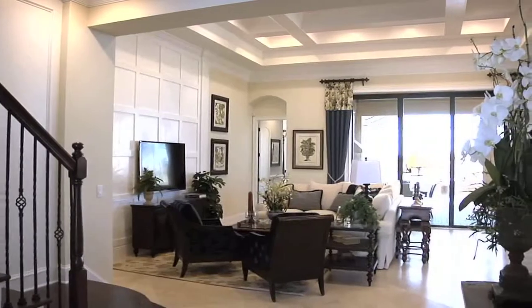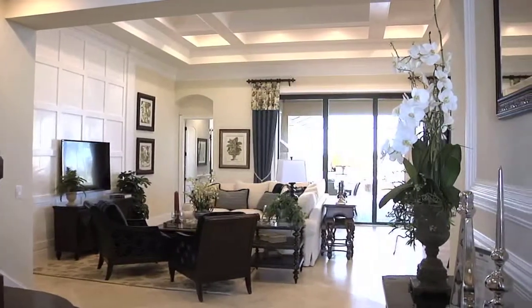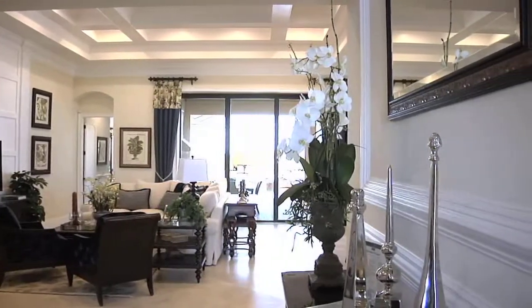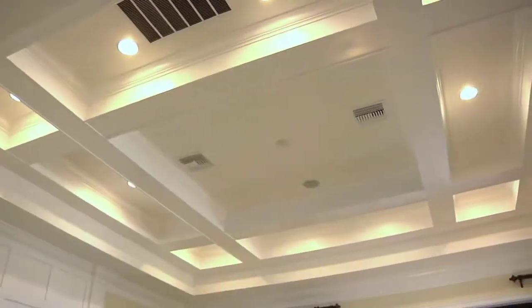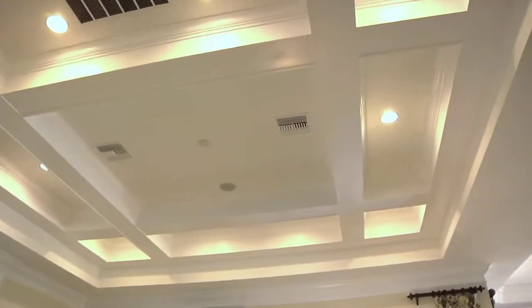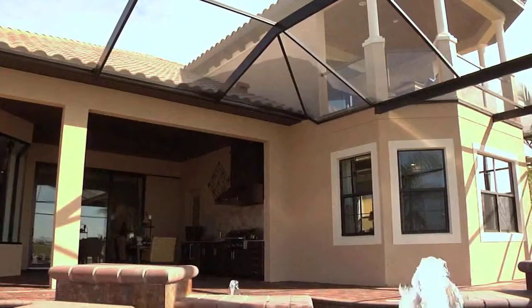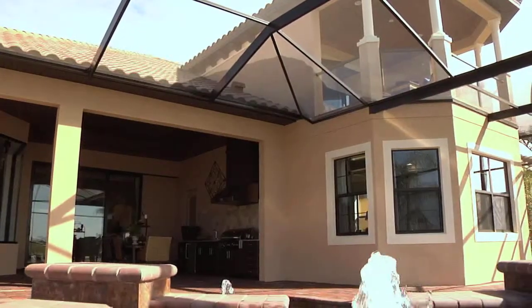When you walk in you just have that grand feeling as you come through the door. The high ten-foot sliding glass doors, the big aquarium window, the transom windows above letting in all that natural light — ceilings 12 feet and tray ceilings in the dining room and the living room at 14 feet. So you just have that grand, open, spacious feeling.